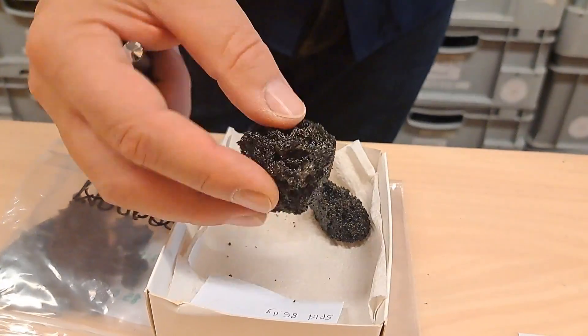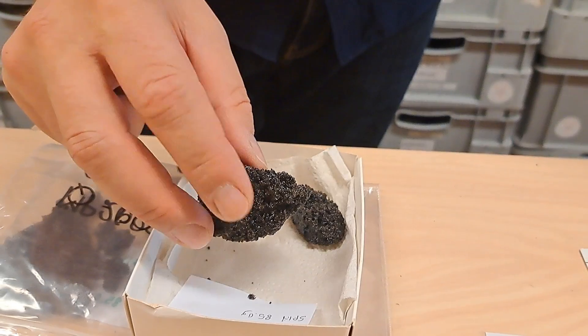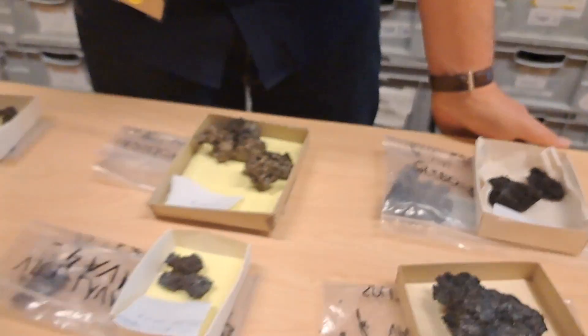So here we have another sample and again this is a glassy outer crust and a bubbly interior. It's a bit fragile but this will be good for geochemistry.